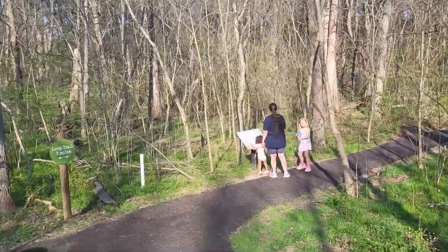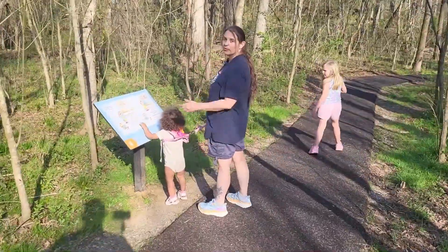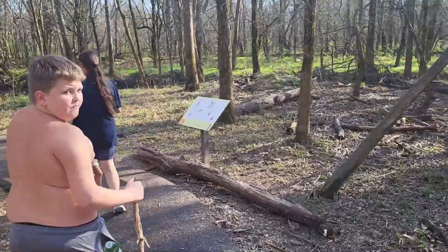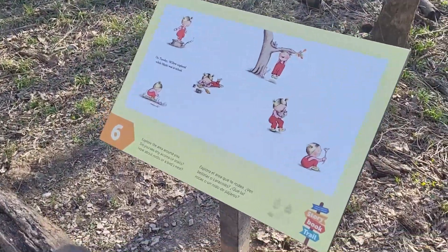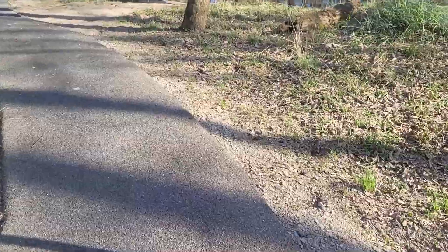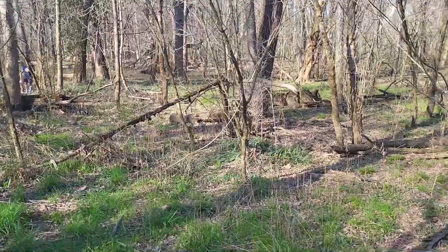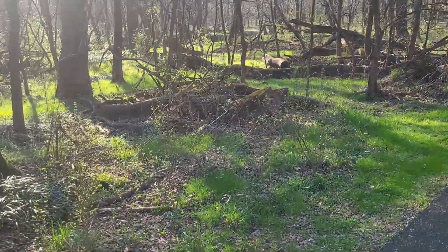This is the loop trail — it's 0.3 miles. This place is real nice. They got little storybooks that the kids read along the hike. Trees fell — old moss-covered. That one rotted, and that one rotted and split and snapped right there.